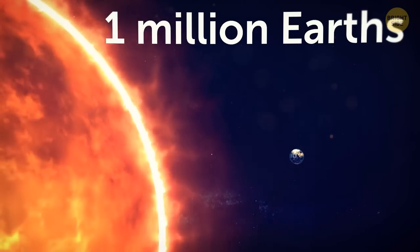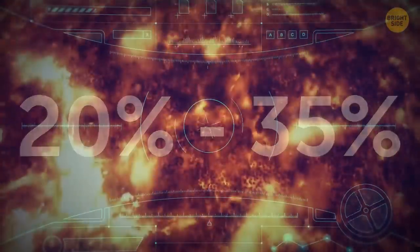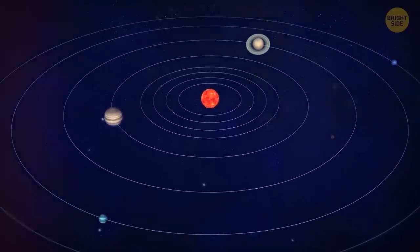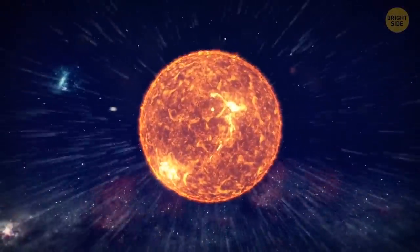More than one million Earths can fit in our Sun. New research shows that between 20% to 35% of suns eat their own planets, and a quarter of planetary systems orbiting stars like the Sun had a chaotic past. The very thing that gives life can also take it away.